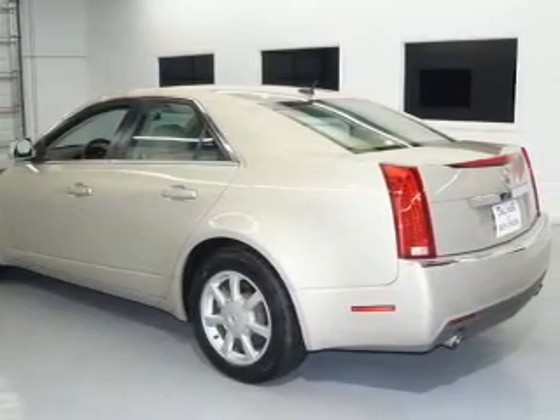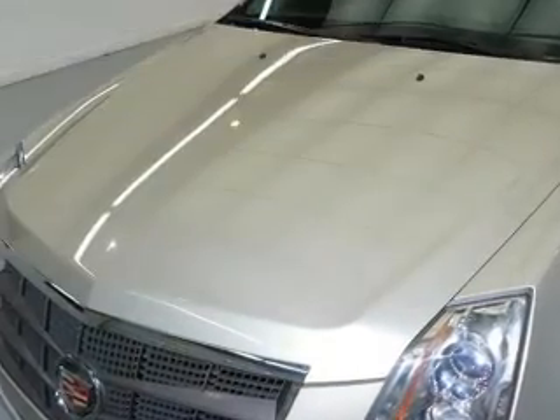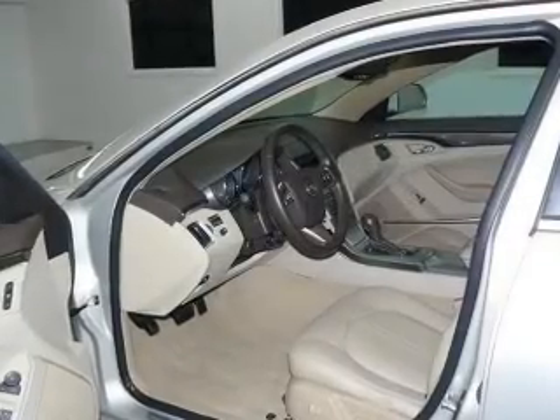Heated seats are a desirable comfort feature. And with these notable features, you won't want to miss out on the opportunity to own this amazing ride. Air conditioning, power door locks, power windows, power steering, cruise control, and AM-FM stereo with a CD player.